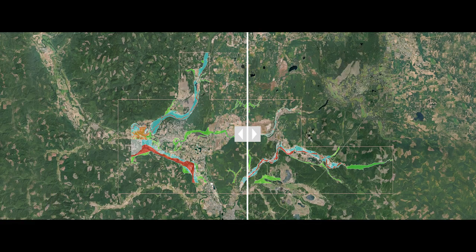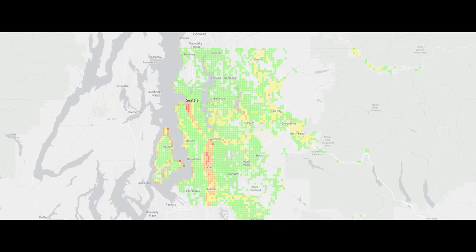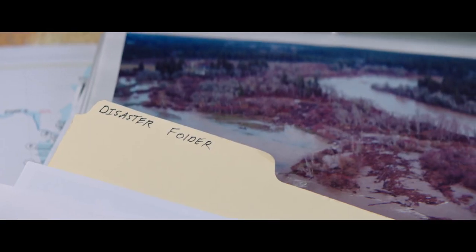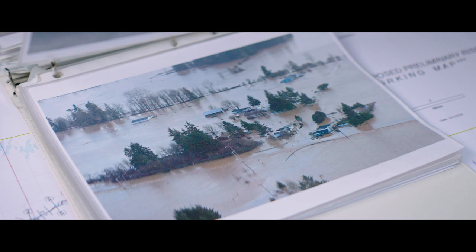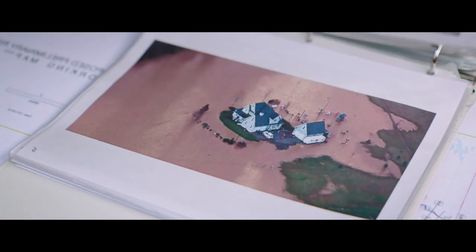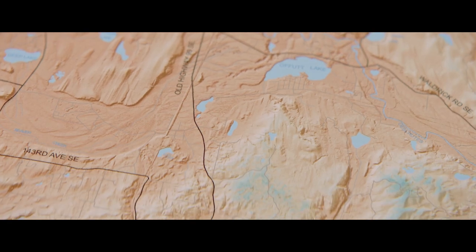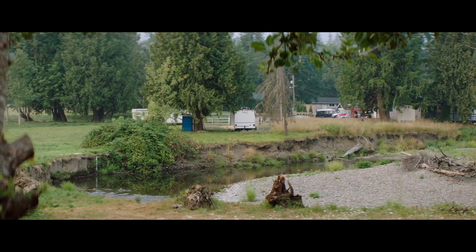If there are really significant changes in the patterns of rainfall or in the river systems, that might be a situation where we look at updating the floodplain maps. There are insurance requirements for people who live within floodplains, but there are also other risk reduction strategies that these floodplain maps help you understand. They're not a perfect representation of a flood — they're tools. They help us understand patterns on the landscape and relative risk in different locations.